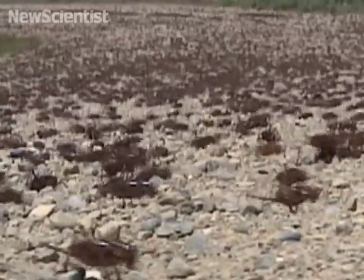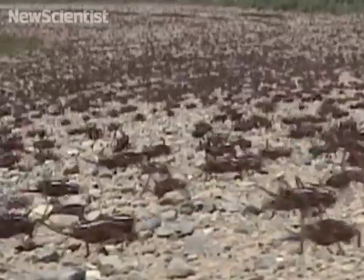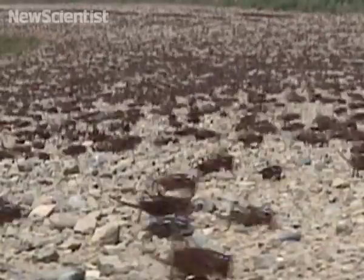They're driven to this behaviour when their population suddenly increases and there isn't enough food to satisfy them all. But researchers have discovered that it's specifically a lack of two nutrients — salt and protein — that make them swarm.